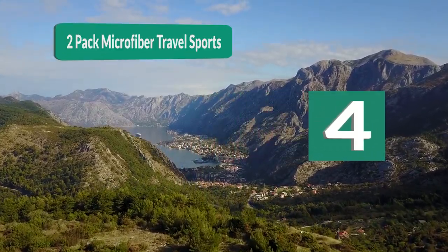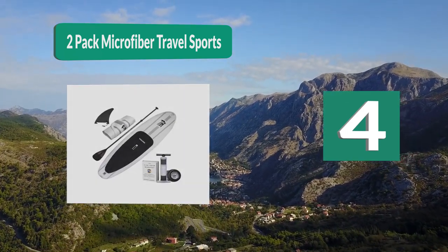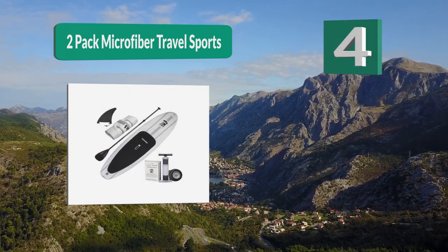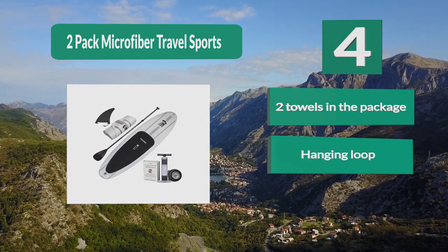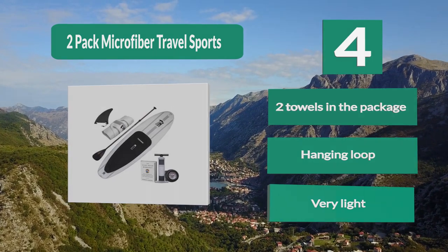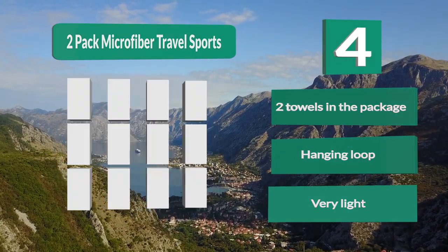Number 4: Two-pack Microfiber Travel Sports Towel. You get two towels in this package. One is a larger 58 by 30-inch towel, great for after swimming or other activities, while the other is a smaller 24 by 16-inch face towel. Both towels have hanging loops to hang them for faster drying. Key features: microfiber dries very fast, two towels in the package, hanging loop, and very light.